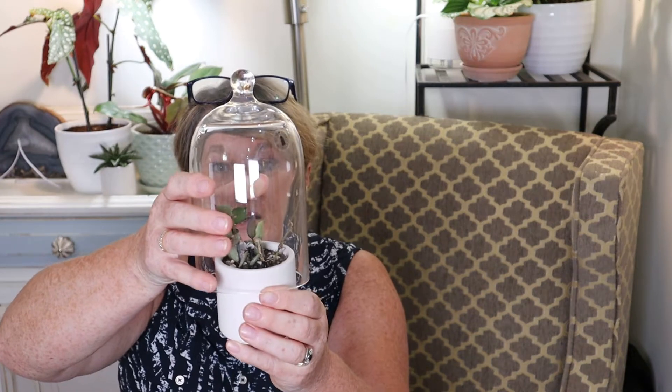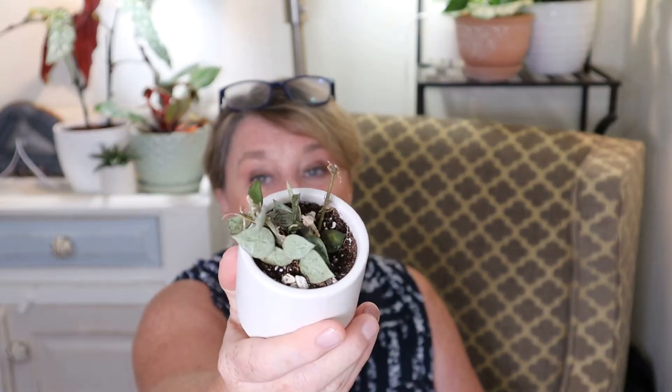So guys, if you have a plant that is just not taking off or not doing well, you can buy one of these glass domes or go to Dollarama and get a glass vase and turn it upside down on top of it. It has had such an amazing impact on this plant, and for the first time in a year it actually looks healthy.